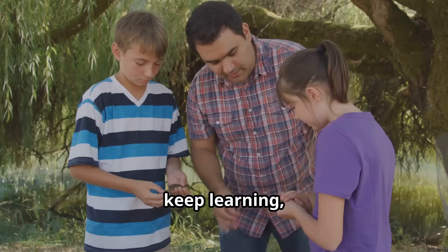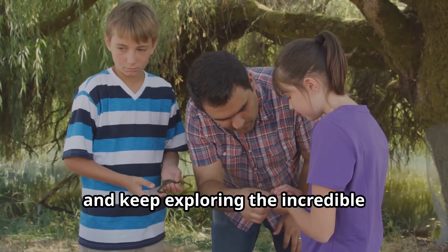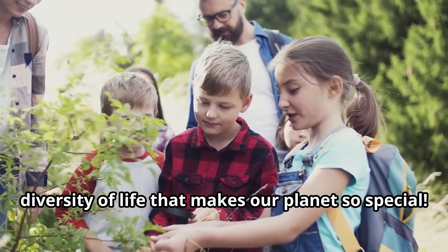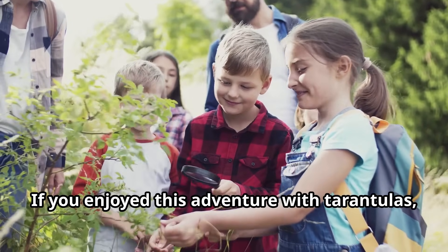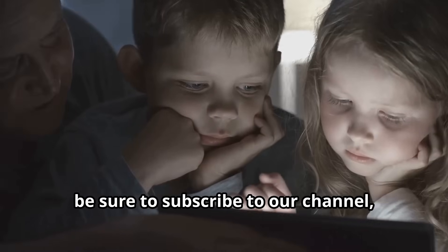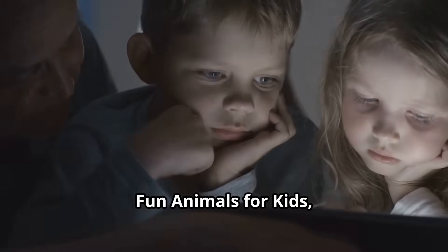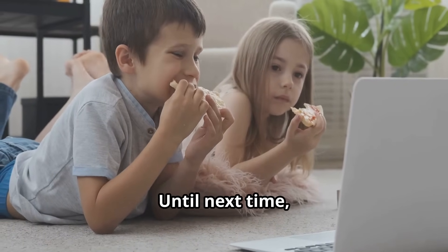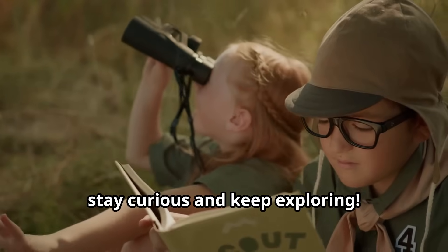If you enjoyed this adventure with tarantulas, be sure to subscribe to our channel, Fun Animals for Kids, for more educational videos about the animal kingdom. We hope you'll join us for more adventures exploring creatures from the tiniest insects to the largest mammals — every animal has an amazing story waiting to be discovered by curious minds like yours. Until next time, stay curious and keep exploring!